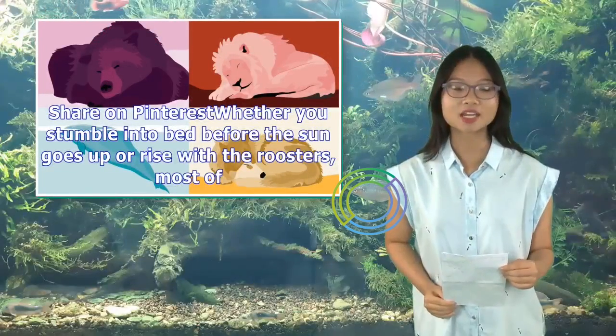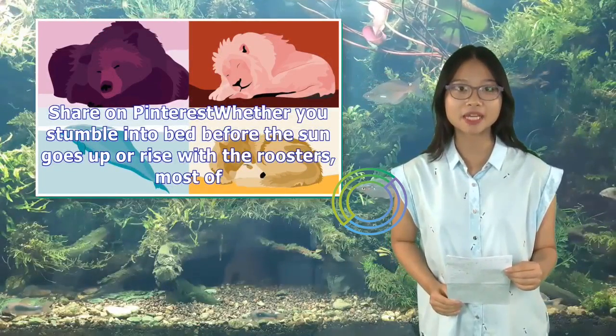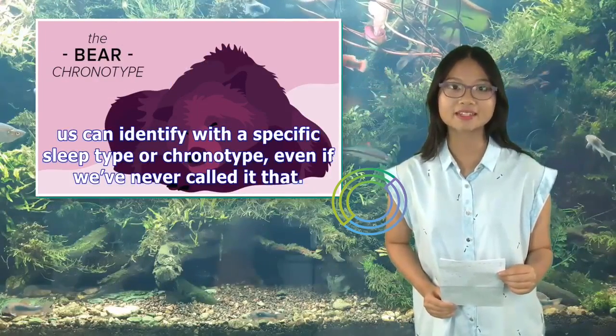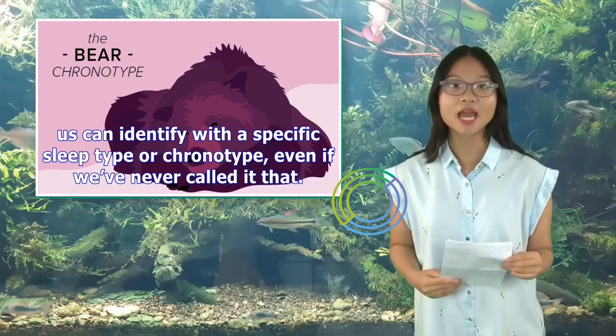Whether you stumble into bed before the sun goes up or rise with the roosters, most of us can identify with a specific sleep type or chronotype, even if we've never called it that.